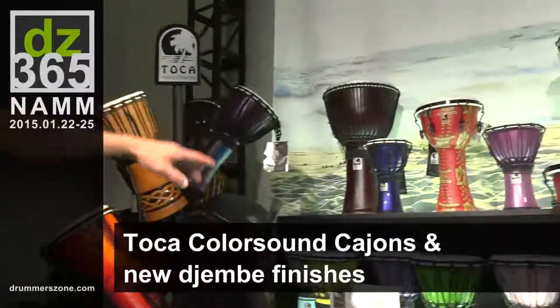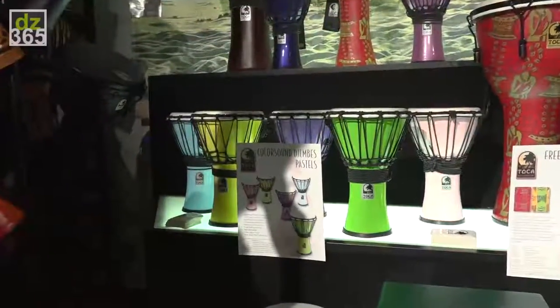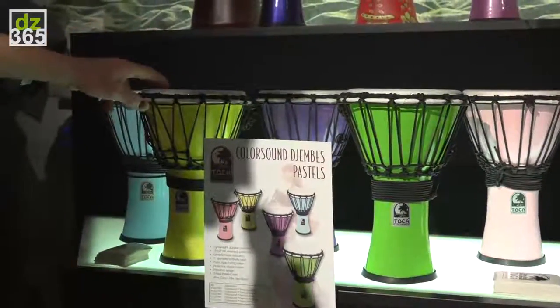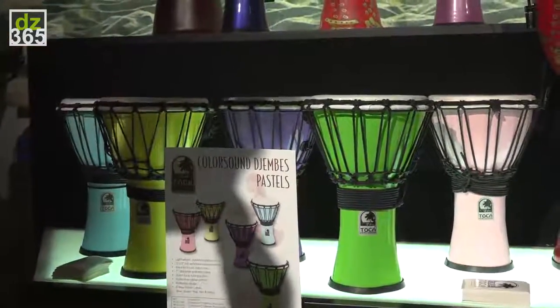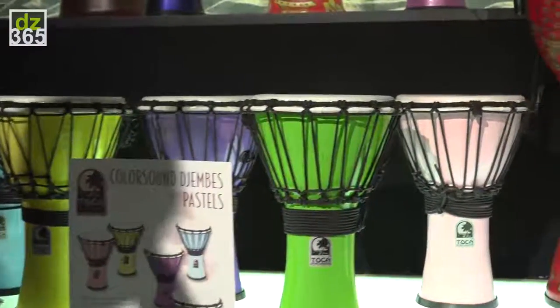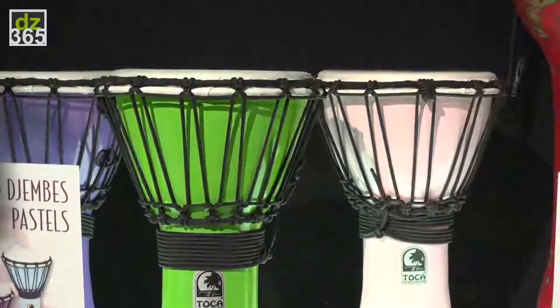New this year are the ColorSound djembes in pastel colors — five different colors. These are small djembes that are great for children, small drum circles, and also therapeutic centers. I do a lot of community drumming and drumming for corporate team building, so I love these Toka djembes for that. They sound great, they're durable, lightweight, and they look nice.